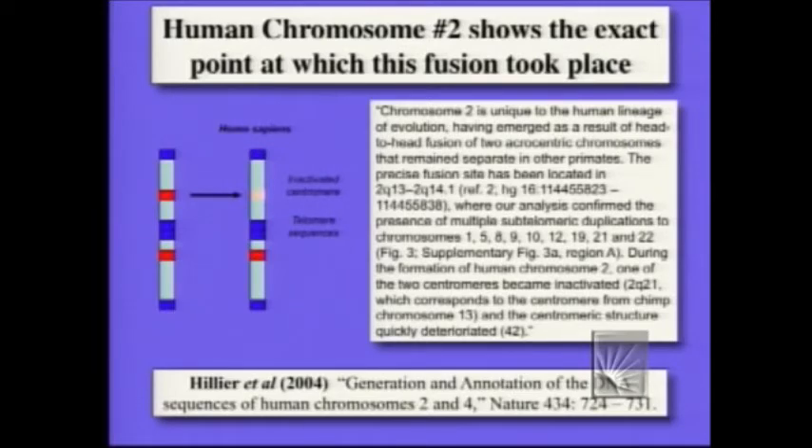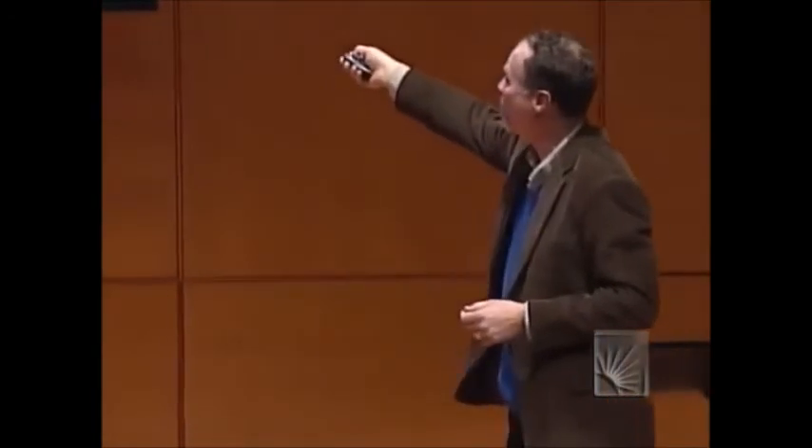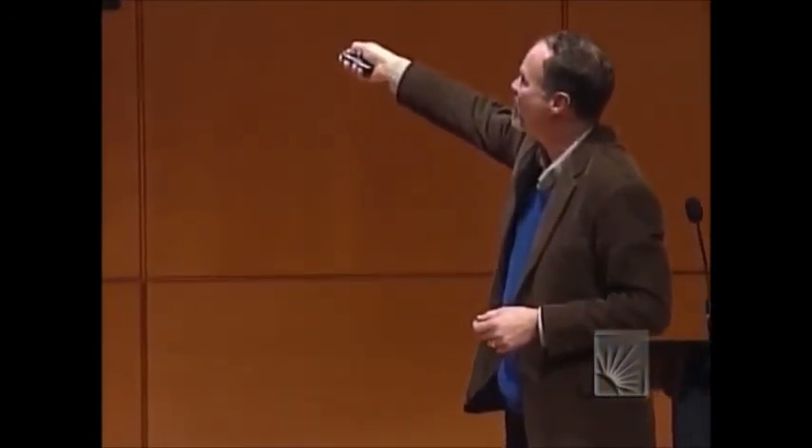This is the paper from Nature a little more than a year ago, and I put up a little of the paper. I'm sorry it's technical, but look at what it says: chromosome two is unique to our lineage. It emerged as a result of the head-to-head fusion of two chromosomes that remain separate in other primates. You'll be amazed at how precisely we can look at things. The precise fusion site has been located at base number 114,455,823 to 114,455,838 — within 15 bases. And you'll notice multiple sub-telomeric duplications — the telomeres that don't belong. And lo and behold, the centromere that is inactivated corresponds to chimp chromosome 13. It's there. It's testable.